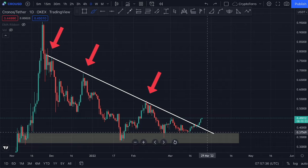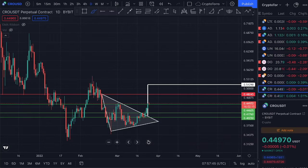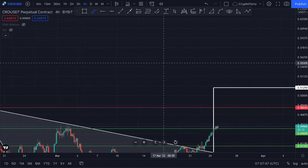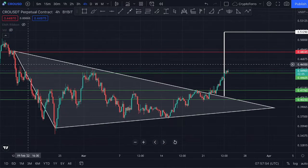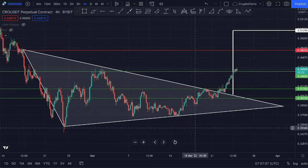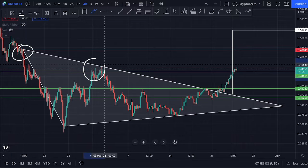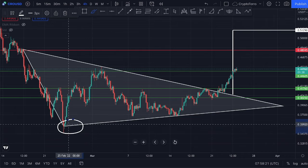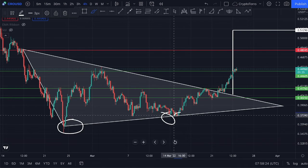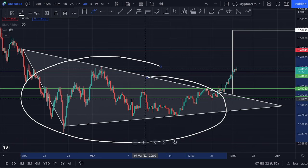I would like to now look at the 4-hourly time frame to see what we could expect during the upcoming hours. On the 4-hour chart I have drawn a symmetrical triangle. This is a confirmed pattern because we have seen multiple touch points underneath the descending resistance and multiple touch points on top of the ascending support.